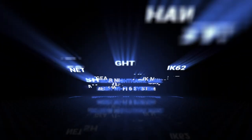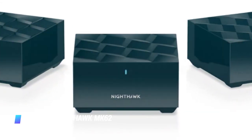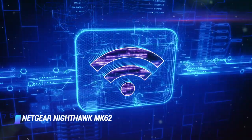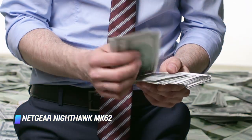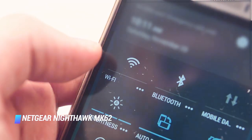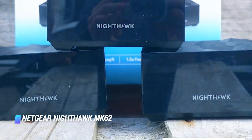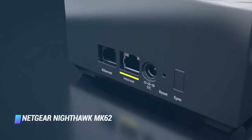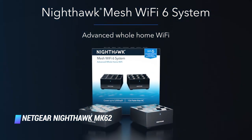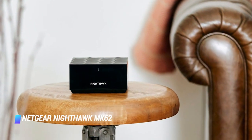Number 6: Netgear Nighthawk MK62 Mesh Wi-Fi 6 System. The all-new Nighthawk MK62 Mesh Wi-Fi System by Netgear is among our favorite products from CES 2020. While priced below $250, the device is a reasonably priced Wi-Fi 6 capable mesh Wi-Fi system. The Nighthawk MK62 setup consists of a router and a satellite, which can cover up to 3,000 square feet of space. The mesh Wi-Fi system can reach maximum speeds of 1.8 gigabytes per second. Thanks to support for the Wi-Fi 6 standard, it can effortlessly accommodate more than 25 connected devices.